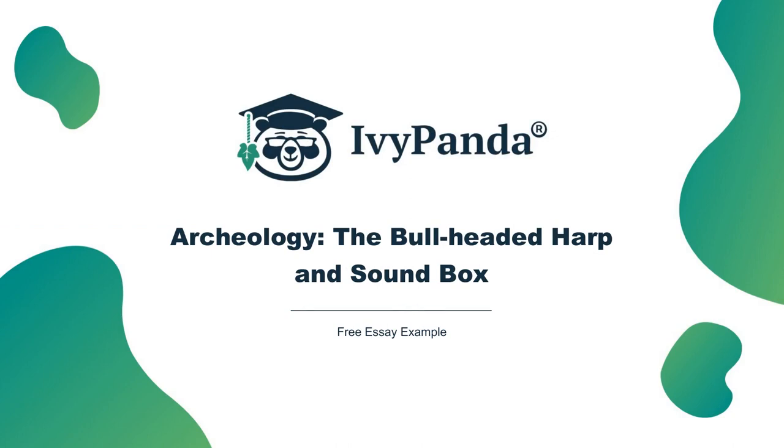The Bullheaded Harp from Tomb 789, also known as the Bullheaded Lyre and Soundbox, is currently contained at the Pennsylvania University Museum. The Bullheaded Harp and Soundbox is a significant archaeological find that relates to Sumerian art.